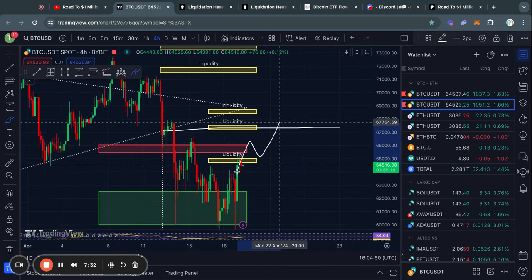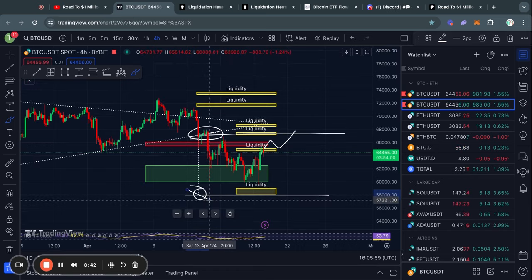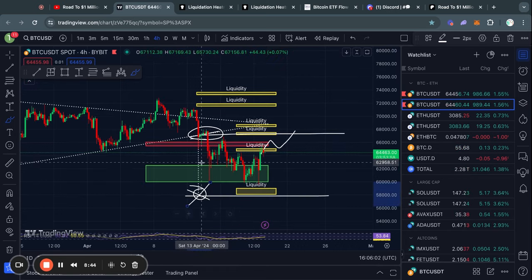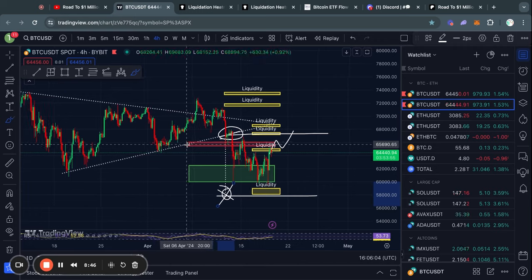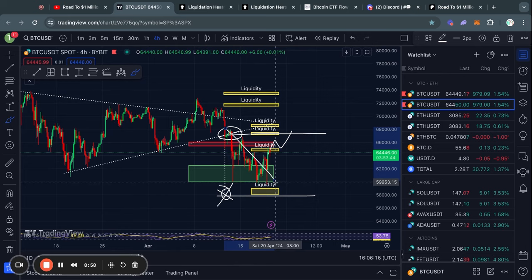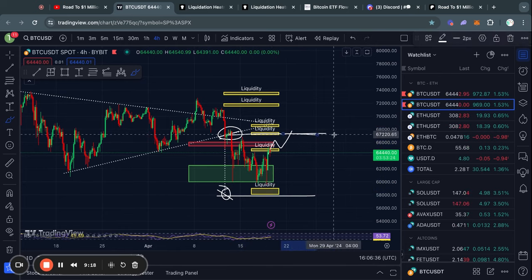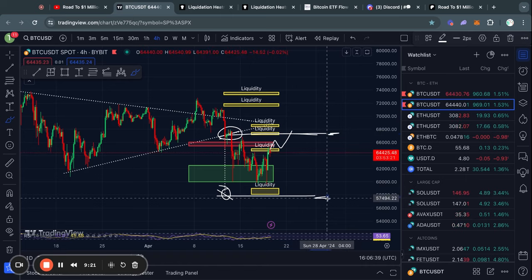If you see the price breaking through this level of resistance, trading to the upside above this level where the price broke the downside of this triangle, then in that case we can just cross off this price target because the pattern has been invalidated. This isn't necessarily a bad thing because this pattern has been very helpful for us to understand the trend of the market. However, it is important that you understand the significance of this level and this level.